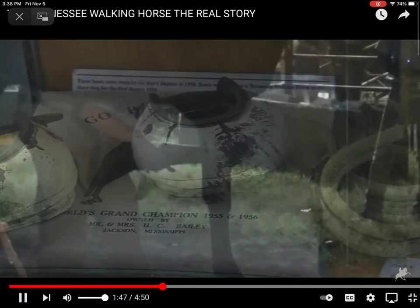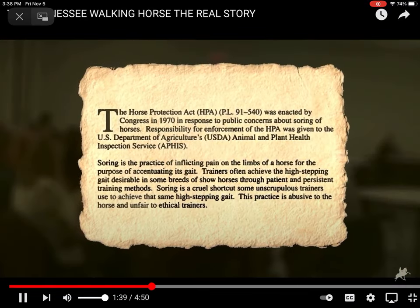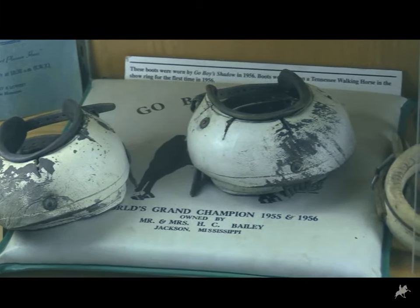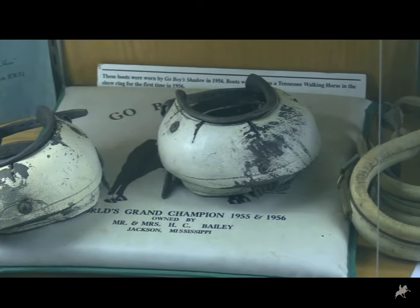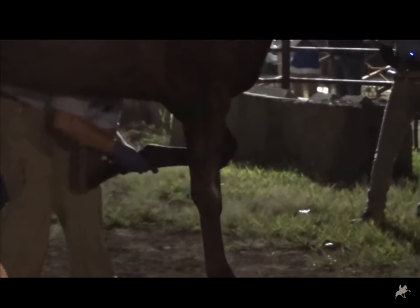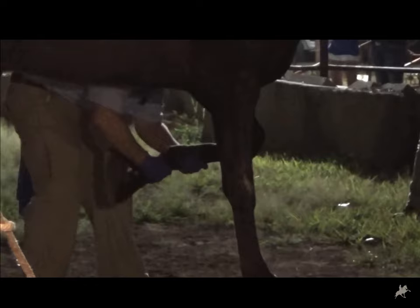The boot created a major problem. At the time, the show industry used a weighted boot in the show ring to help enhance our horse's natural gait. But the boot created a major problem, and if we wanted our horse to be compliant with the HPA, changes would have to be made.